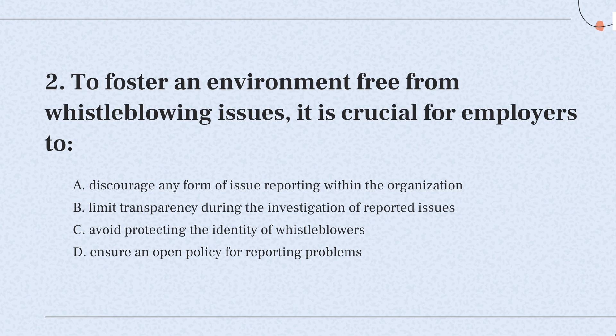So, the correct answer is: it's important for companies to have clear policies that make it easy and safe for employees to report any issues or concerns. This helps maintain a fair and ethical workplace.